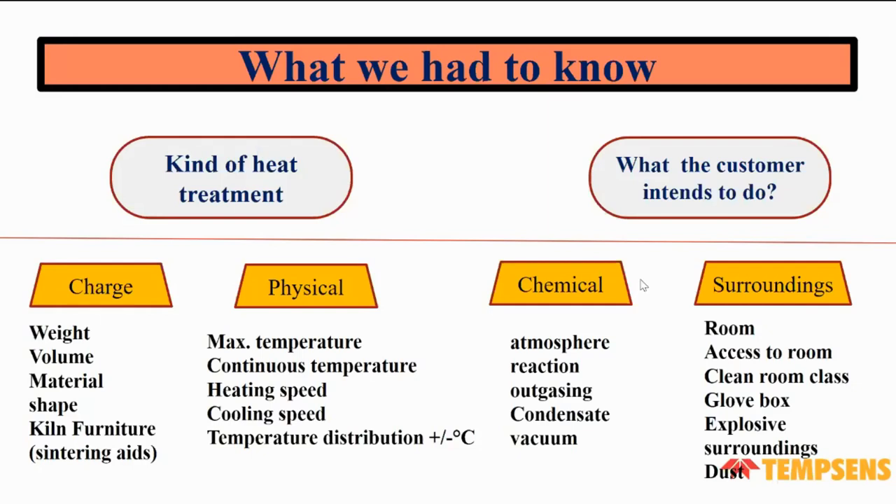The shape is a main specification. In physical properties, we need to know the maximum temperature required for the material, the continuous temperature, the required heating speed, the cooling speed, temperature distribution throughout the furnace, and whether a chemical atmosphere is required — such as argon or nitrogen gas. We also consider the surrounding space and whether a dust-free clean environment is needed.